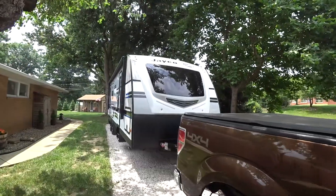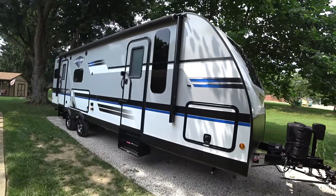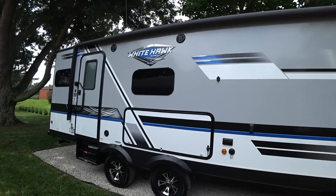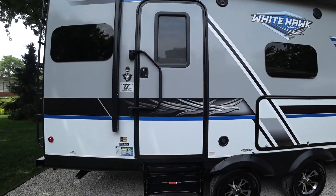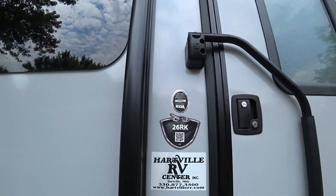Hey everybody, what's up! It is Monday and we are so excited because we just brought our new camper home. Here is your first view of what we purchased — a 2018 Jayco White Hawk 26RK. We'll do a quick walk around and then we will do another video of the inside.